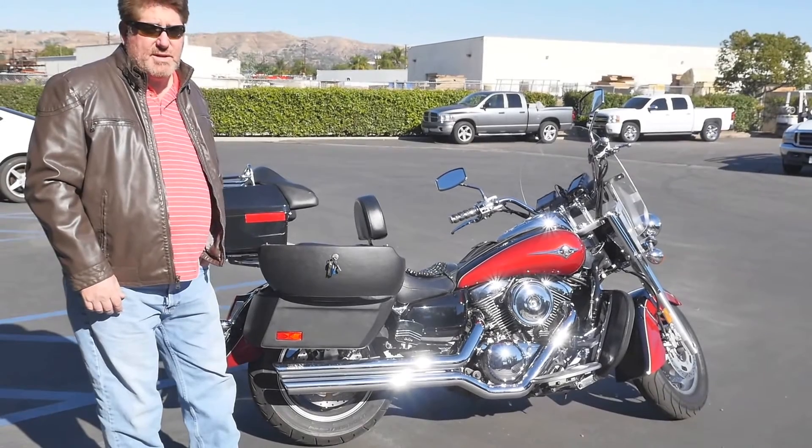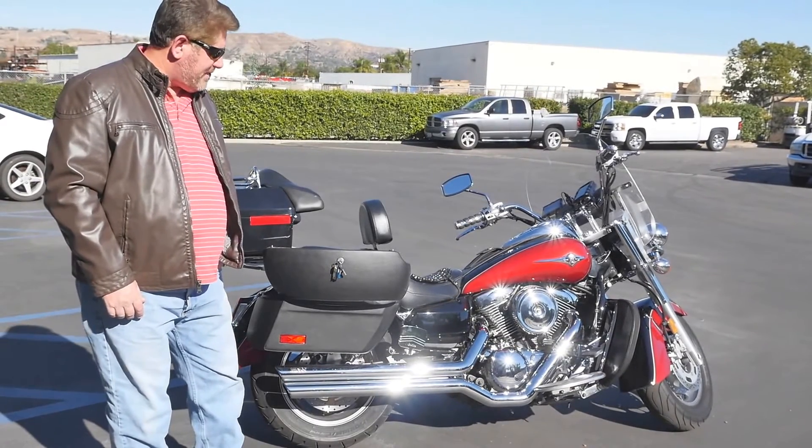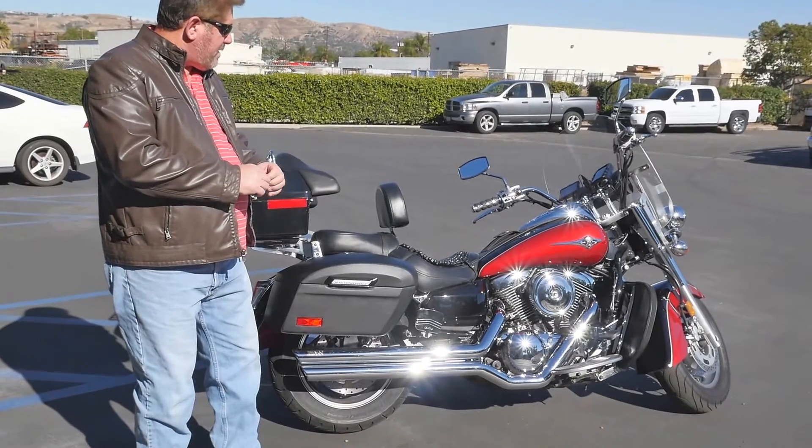I go on a lot of long trips, like up to Yosemite and Big Sur, those kind of places. So I need to make sure that I've got plenty of room, and this is going to be exactly what I was looking for.